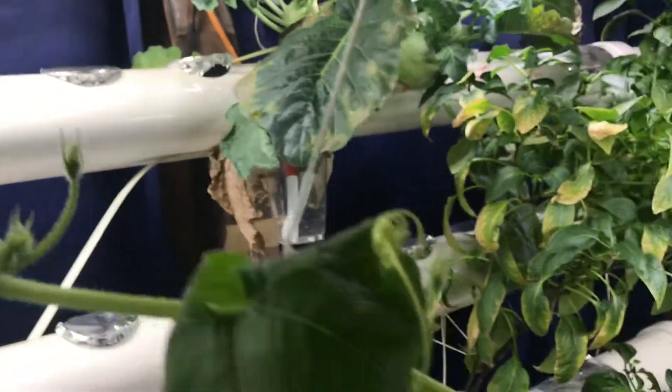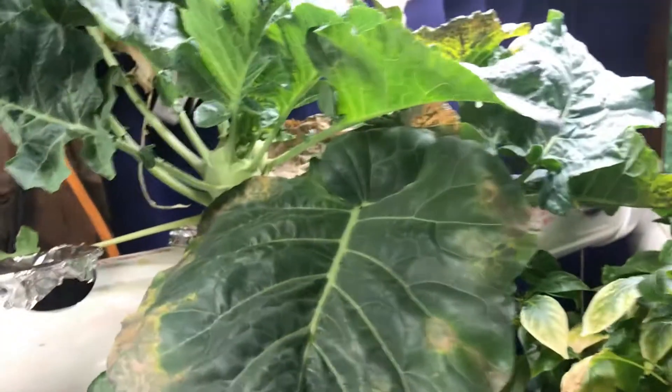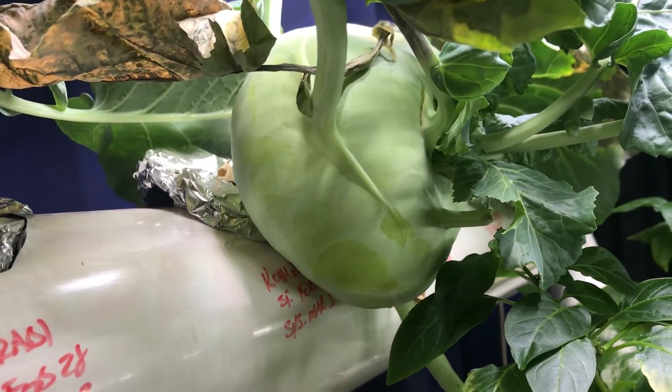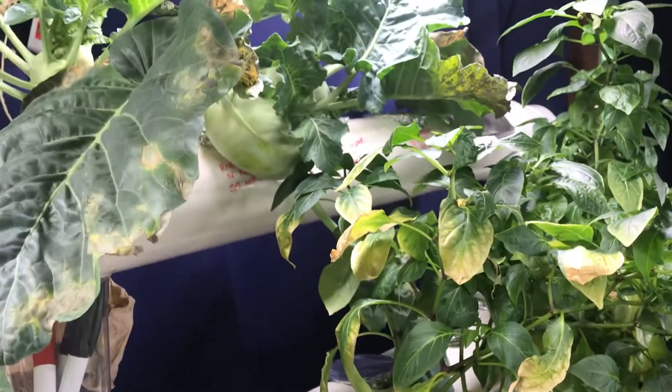In case you're wondering, we haven't harvested our kohlrabi yet. Now we have two, and one of them is just a monster. We're kind of just wanting to see how big it gets — it could be huge.